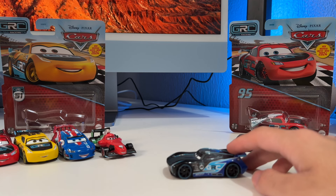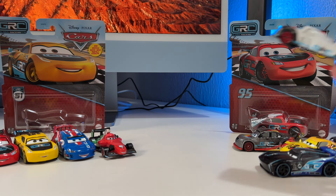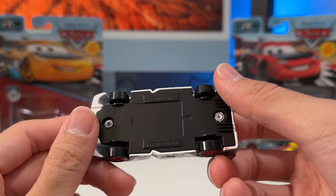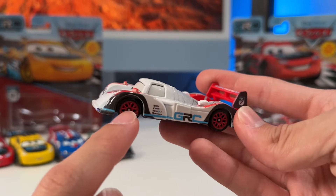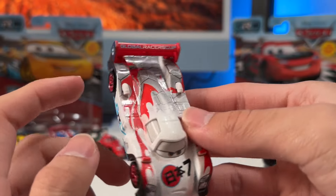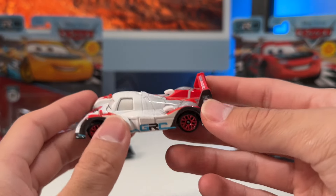For number five, I'll go with Shu Todoroki. Although he looks very similar to a normal Cars Shu Todoroki, the black on the sides and the blue stripe that goes all across the body, combined with the red spoiler and the red rims, really make him pop. It just screams Japan and looks fantastic.